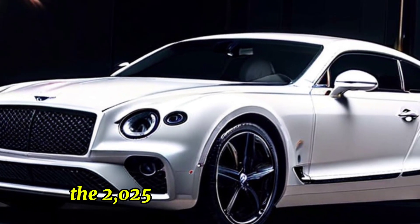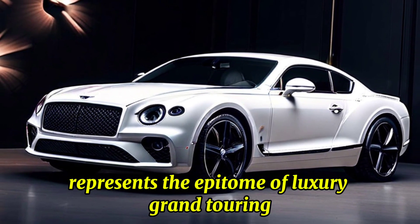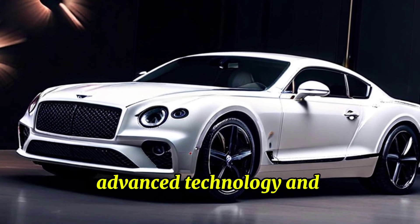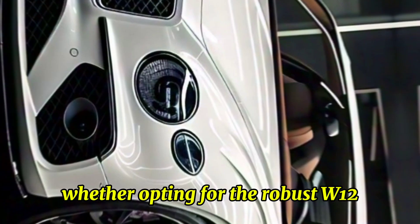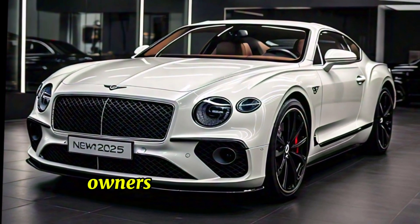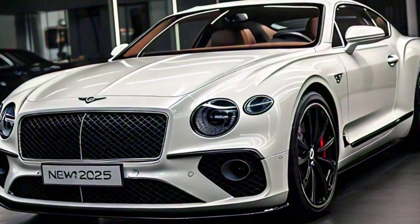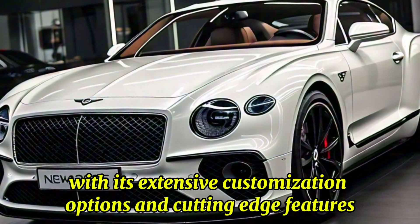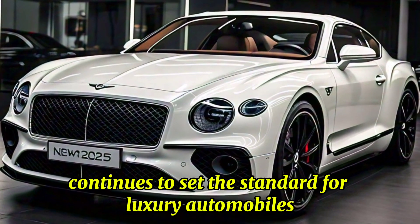The 2025 Bentley Continental GT represents the epitome of luxury grand touring, blending exquisite design, advanced technology, and extraordinary performance. Whether opting for the robust W12, efficient V8, or innovative hybrid, owners can expect a driving experience that is both thrilling and supremely comfortable. With its extensive customization options and cutting-edge features, the new Continental GT continues to set the standard for luxury automobiles.